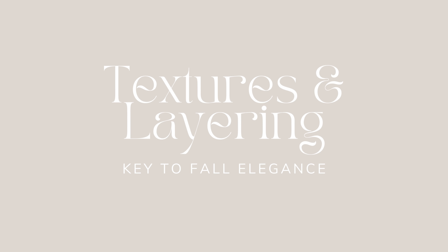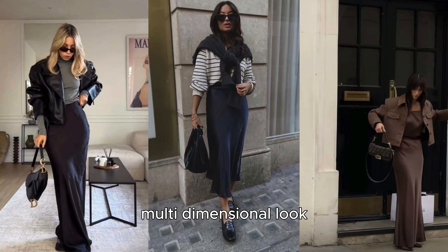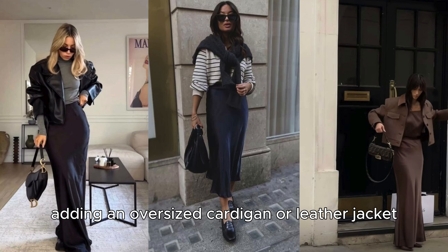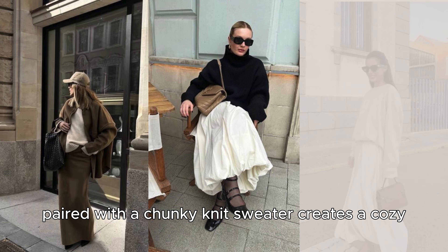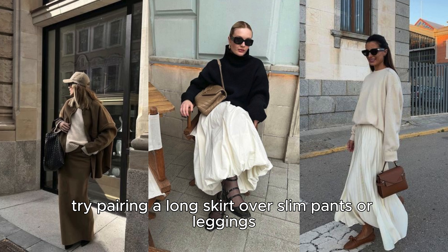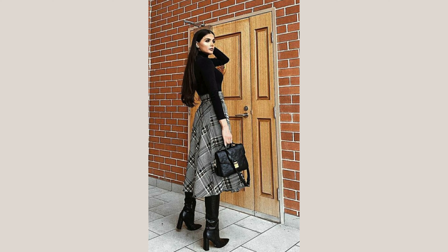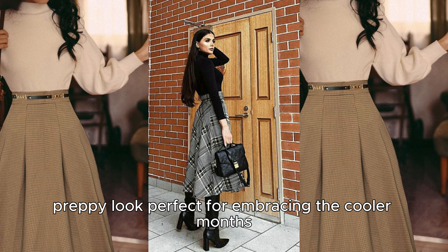Textures and layering – key to fall elegance. Fall is all about layering, and long skirts are the ideal base layer for a stylish, multi-dimensional look that feels effortlessly put together. For a chic, modern twist, consider a sheer skirt layered over tights or a fitted slip dress, adding an oversized cardigan or leather jacket for extra warmth and contrast. Alternatively, a structured A-line skirt paired with a chunky knit sweater creates a cozy yet sophisticated outfit perfect for casual outings or even a day at the office. For those who like to push style boundaries, try pairing a long skirt over slim pants or leggings – a daring layering technique that's making a stylish comeback this season. A plaid or checkered skirt combined with a neutral sweater offers a chic, preppy look, perfect for embracing the cooler months.